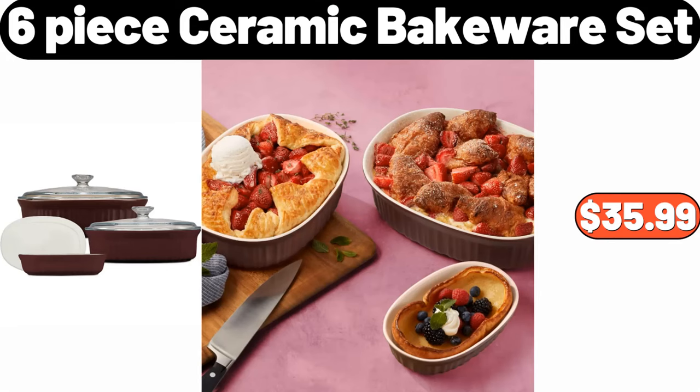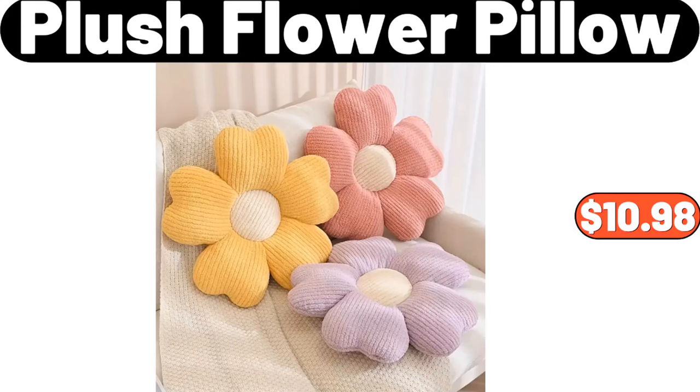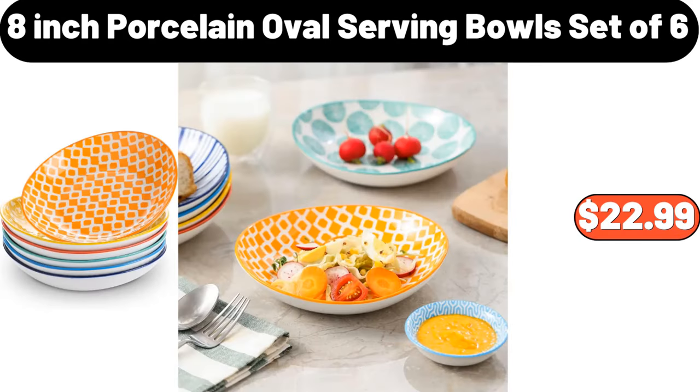6-piece ceramic bakeware set, $35.99. Plush flower pillow, $10.98. 8-inch porcelain oval serving bowls set of six, $22.99.